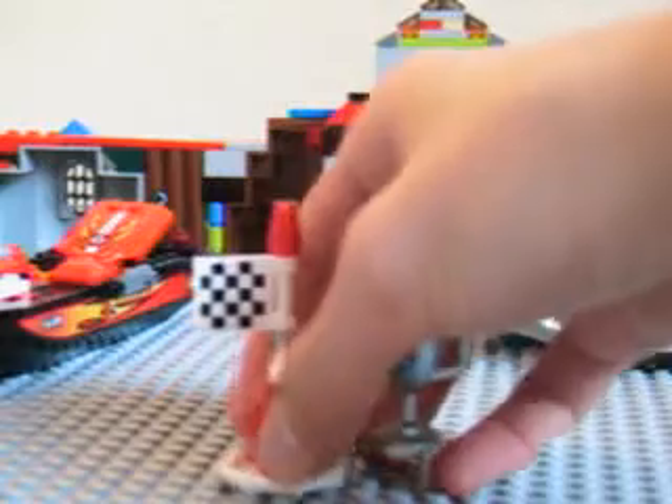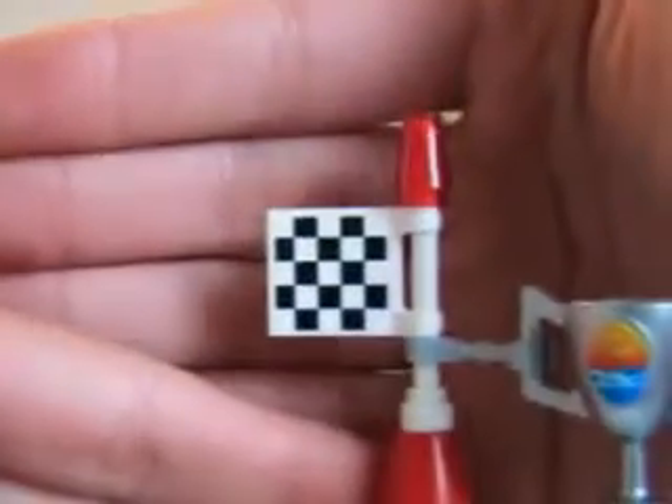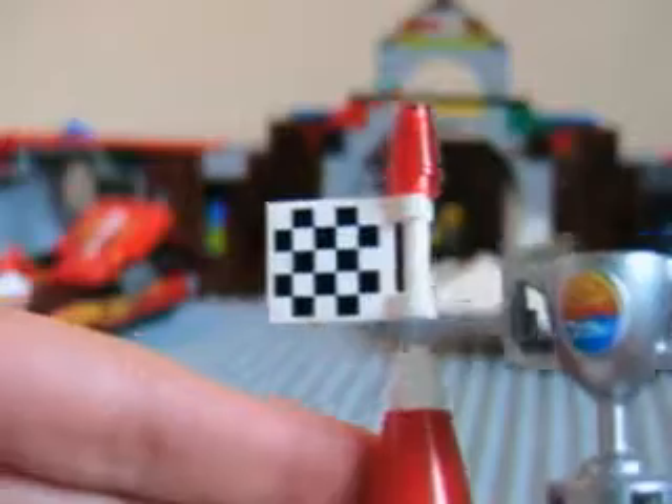Okay, now onto the set. First up I'll start with the trophy part. Here it is. This is a pretty good thing and this is a sticker — I hate stickers because I wish it was printed. Here's the red flag, pretty nice flag. See the sticker? And another one. Nothing on the back.